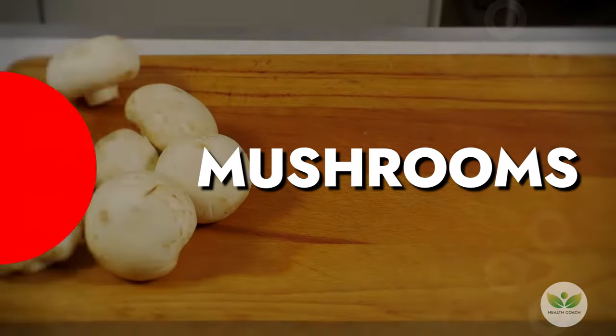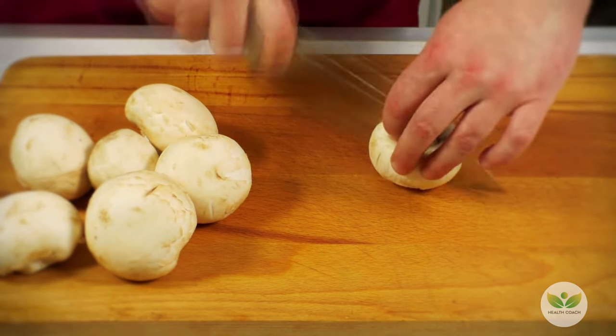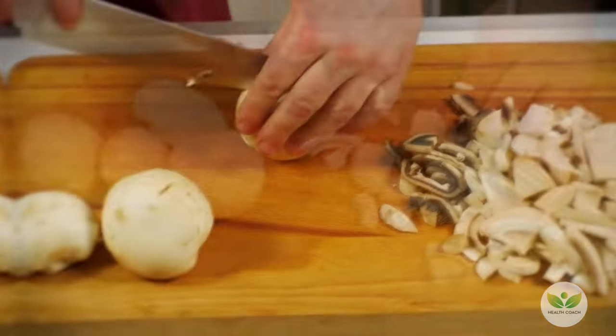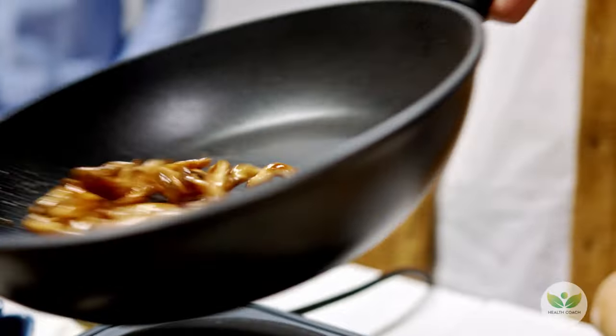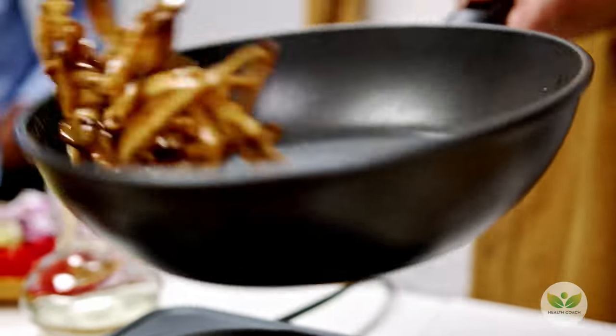Number 11: Mushrooms. Mushrooms, with their earthy and hearty flavors, excel in dilating blood vessels and preventing fatty deposits in arteries. Whether using white button, shiitake, crimini, or portobello mushrooms, incorporate them into curries for a stress-free and healthful cooking experience.